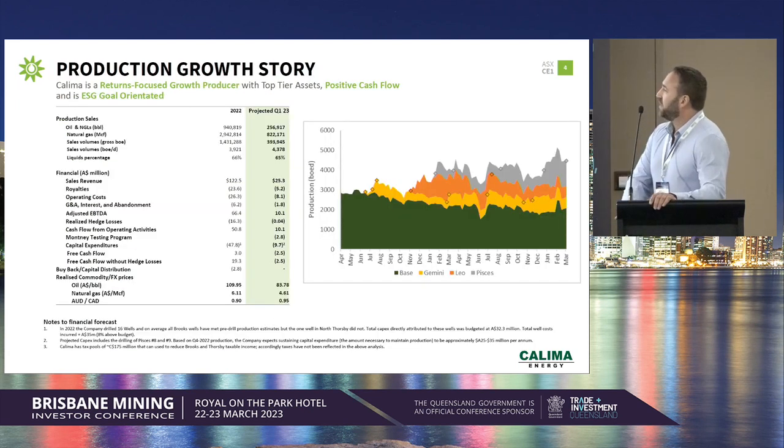This is our production story. Total volume of sales was 1.4 million barrels of oil equivalent last calendar year. We have sales for the current quarter of just shy of 400,000 barrels of oil, and that's 65% oil. Our growth over the last two years has required significant capital expenditure — we've more than doubled production. Last year, total capital cost was about $48 million.